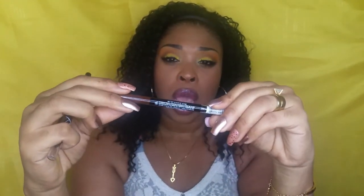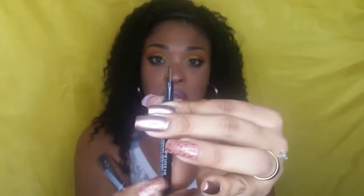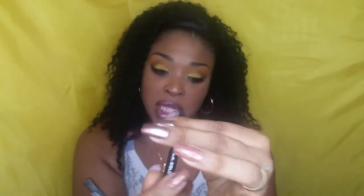I picked up two eyebrow pencils. I got this one by LA Colors — they tried something new with this pencil and I want to show you all something. Look at this! I actually made a mistake because I thought it was LA Girl, that's why I picked it up so fast.